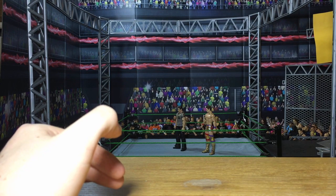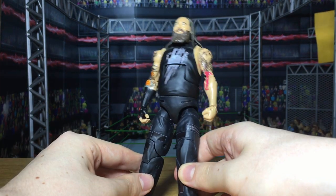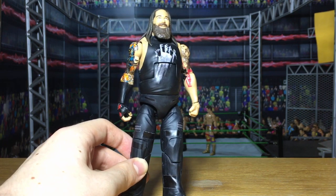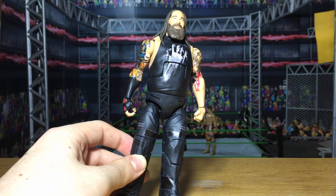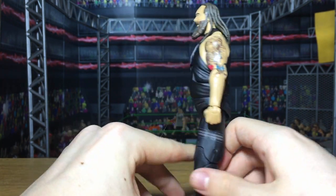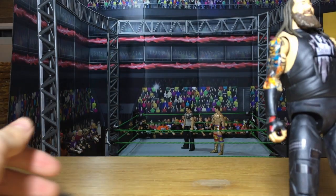We also have another Bray Wyatt that is not based on a WrestleMania. Since this one sold out so fast last time, we had to do another Elimination Chamber Bray Wyatt — from when he won the WWE Championship. It's a really cool attire. The head skin is a bit different on this one, but otherwise it's pretty much the same figure. Last batch, that Wyatt sold out immediately, so we decided to do another. There will be two different Bray Wyatts available today. This one is based on his championship win at the Elimination Chamber — he lost it, of course, at WrestleMania. Typical WWE booking.